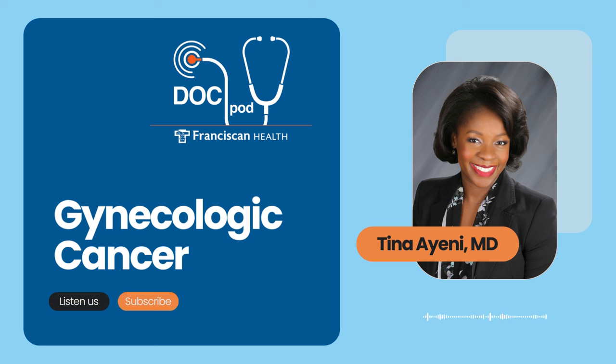From signs and symptoms to treatment options, Dr. Tina Yanni is here to share what women should know. This is the Franciscan Health DocPod. I'm Scott Webb. Dr. Yanni, it's great to have you on again. Today we're going to do sort of a part two episode, focusing more specifically on gynecologic cancer and what women need to know. What are the general factors that increase the risk for gynecologic cancer in women?